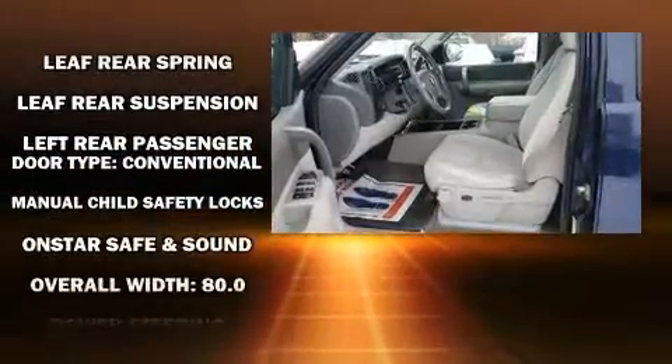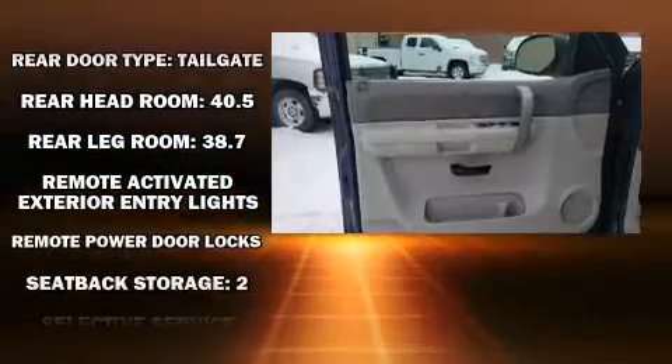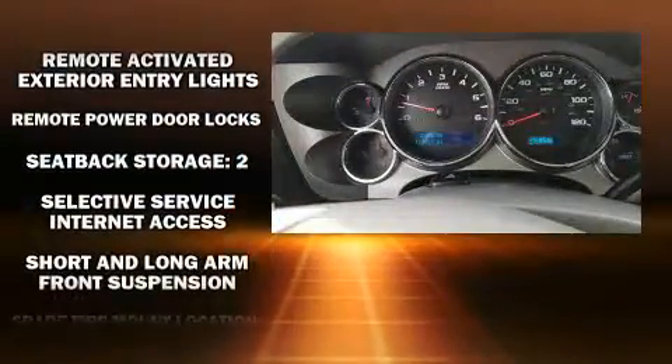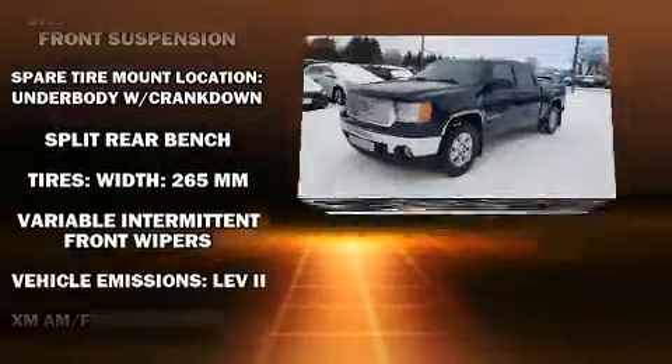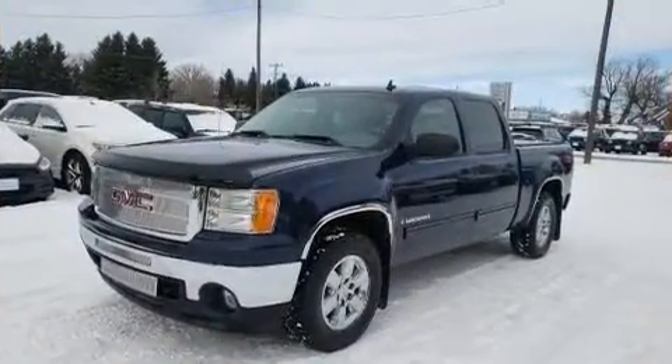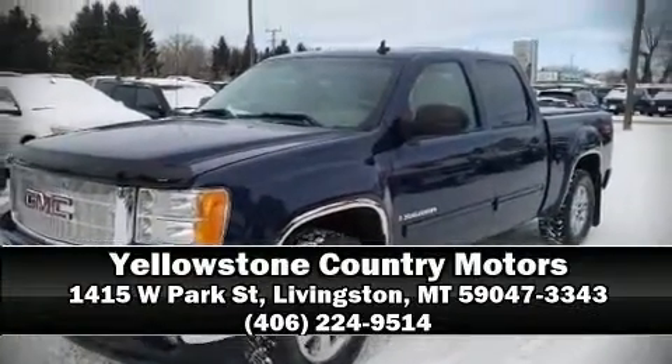Safety features also include airbag ignition disabling, OnStar, and ABS brakes. It also arrives with a Carfax history report, providing you peace of mind with detailed information. Our knowledgeable sales staff is available to answer any questions you might have. Come on in and take a test drive.